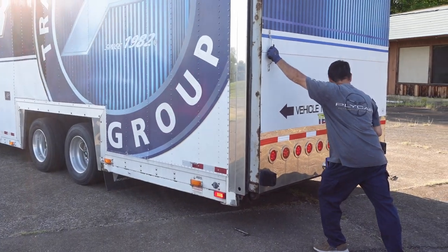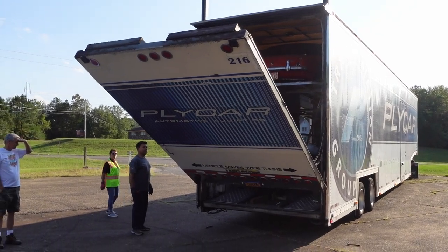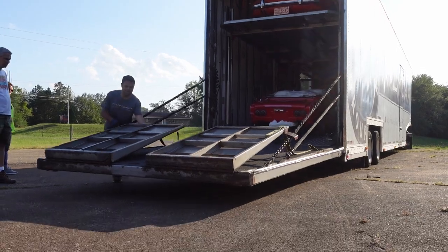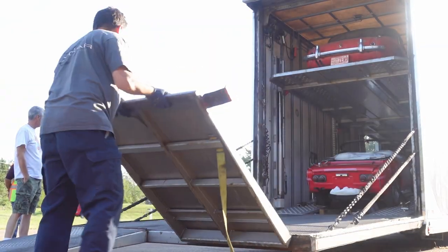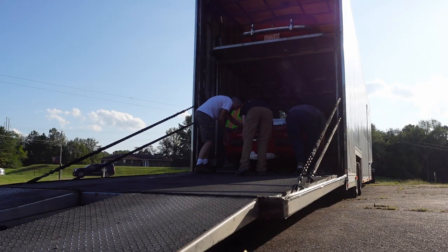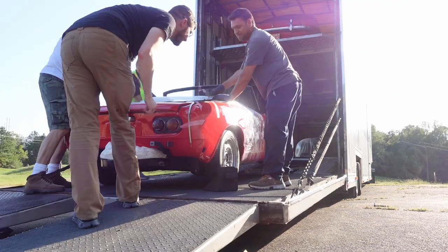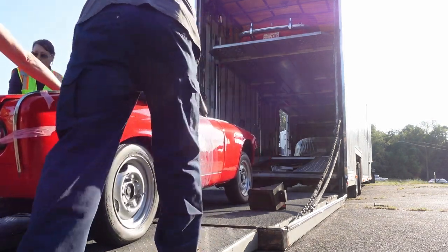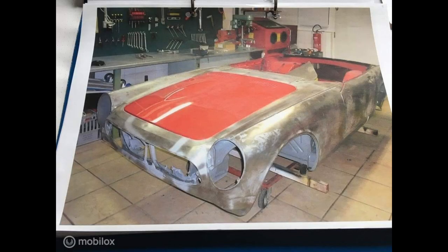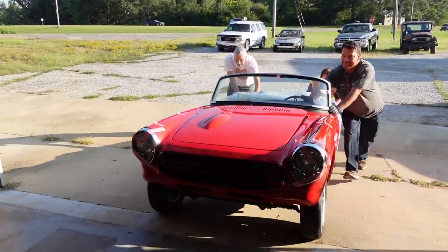Hey guys, it's here. Let's go check it out. This left-hand drive car was born in Japan in 1968 and sold to the European market, where it lived for 54 years in the Netherlands. The previous owner began a full frame-off restoration. This car must have been very solid and rust-free before the restoration because I can't see any previous damage or places where the body had been cut and replaced.